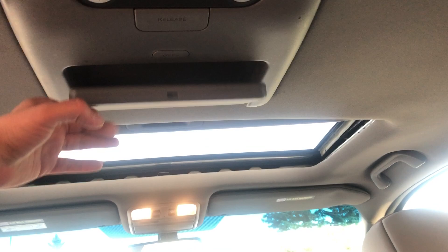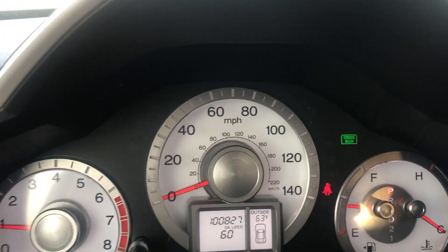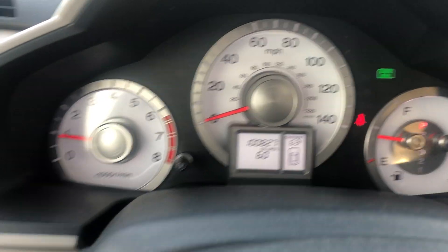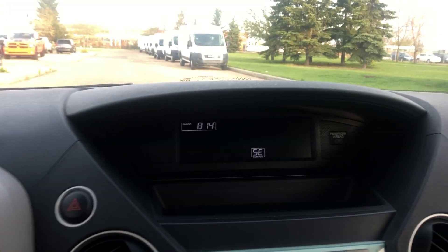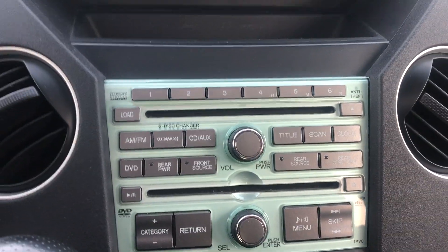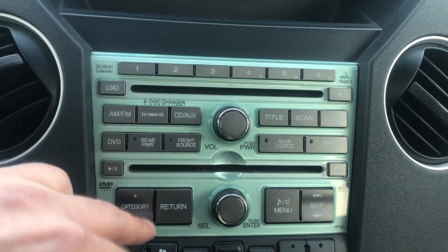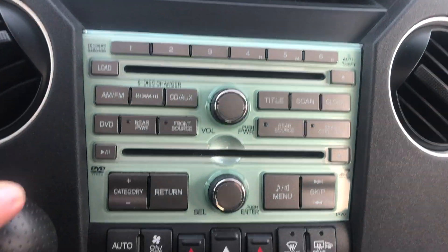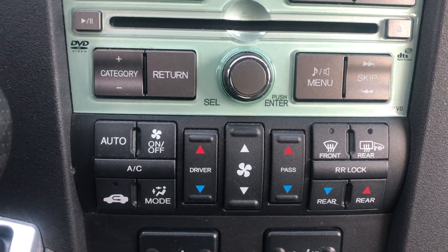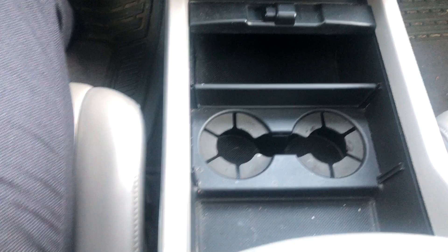We still have all power windows, power locks, and power mirrors. They're only sitting at 100,827 kilometers, which is very low for the year. In the center we have your media system with a CD loader, and a 6-disc loader below that. Below that is your climate control — dual climate control — and you still have the heated seats.